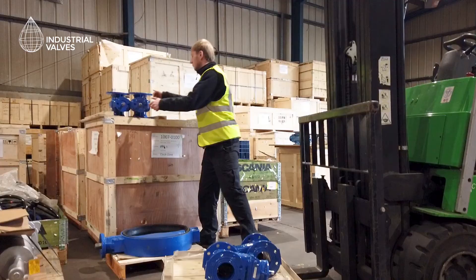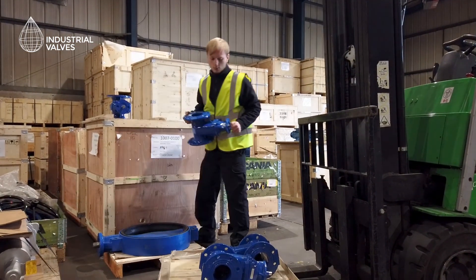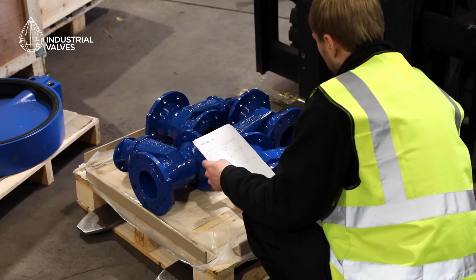Industrial Valves is different because we want to make our customers' lives easier by providing a one-stop solution for all valves and associated ancillary equipment.